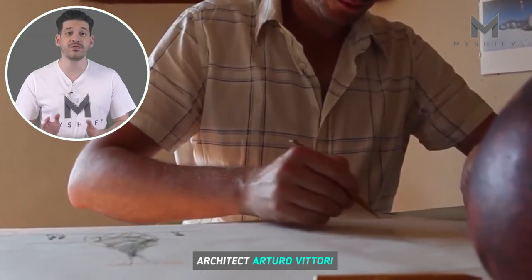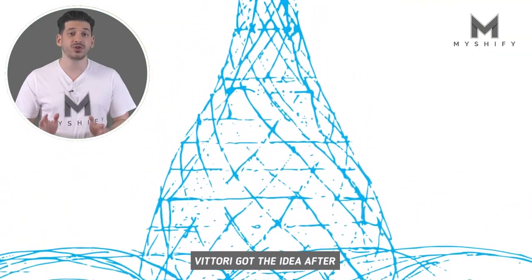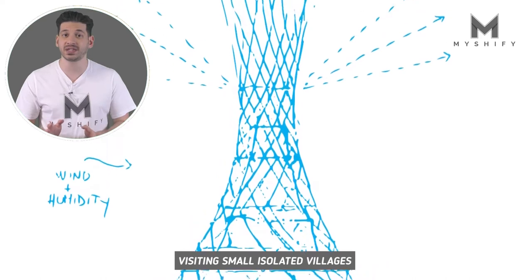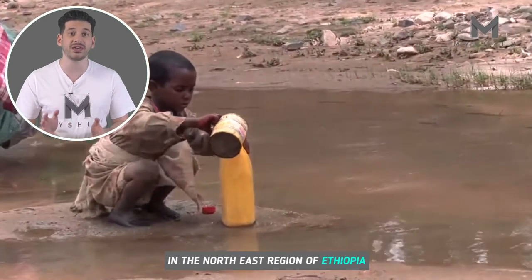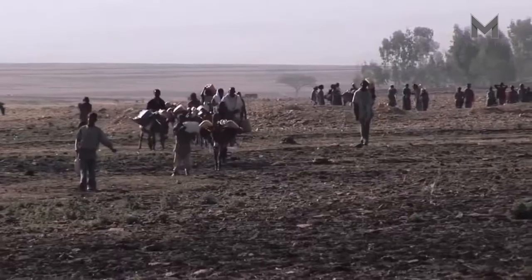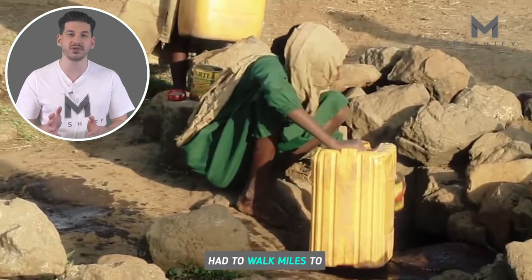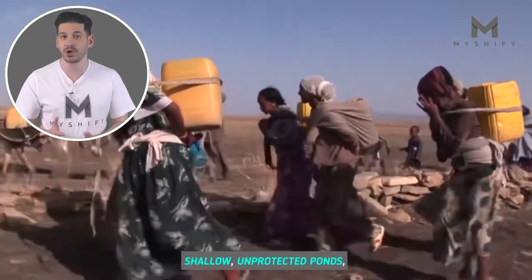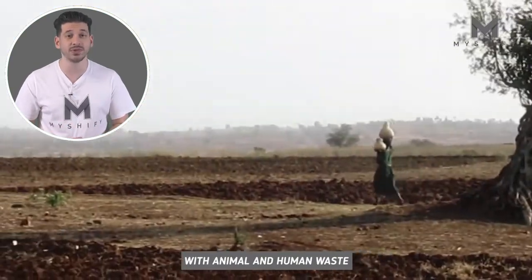Architect Arturo Vittori designed the Warka Water Tower. Vittori got the idea after visiting small isolated villages in the northeast region of Ethiopia, where he observed how women and children had to walk miles to shallow, unprotected ponds, where water is often contaminated with animal and human waste.